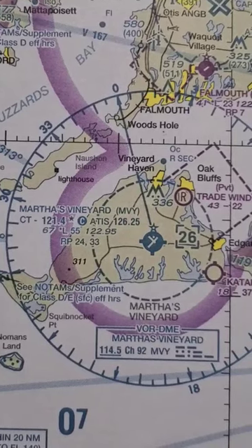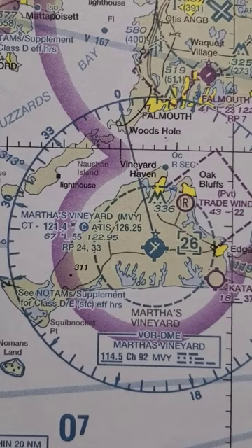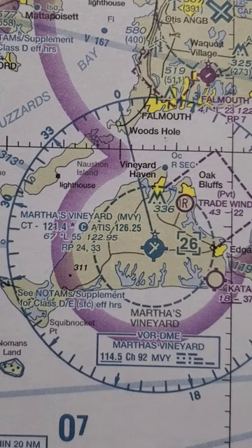Welcome back to J1 Aviation. We are reviewing airport information on the sectional chart today. Let's look at the Class D Airport Martha's Vineyard. You can see the airport name and the airport ID MVY across the top row.